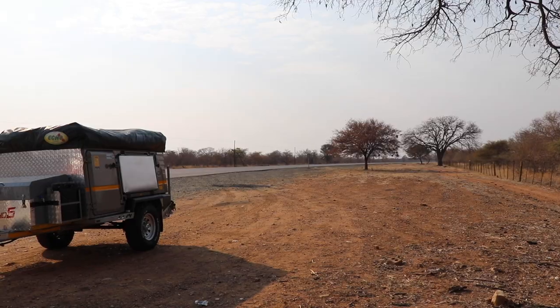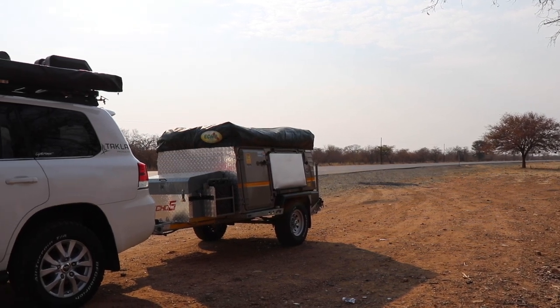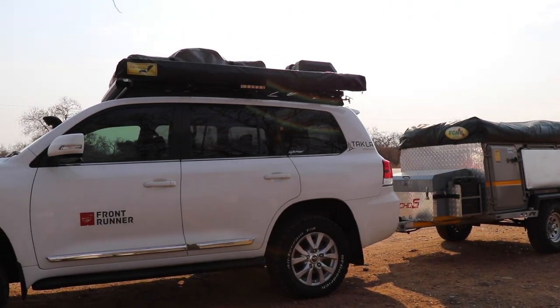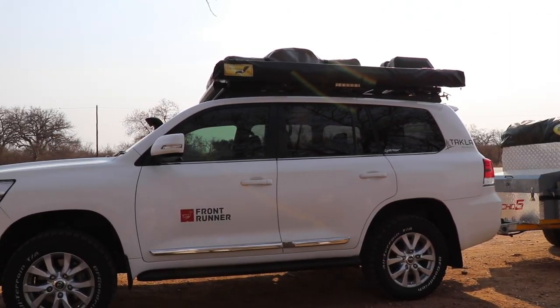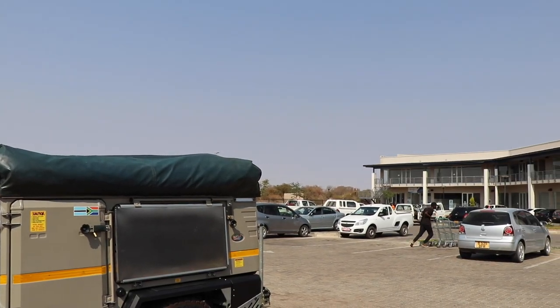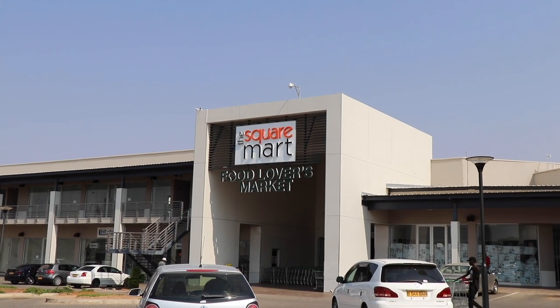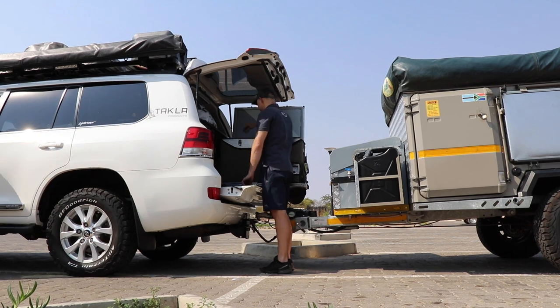My mate Tom and I just crossed the Botswana border at Martin's Drift. We're going to be in Botswana for the next nine days — it's going to be awesome. Today we're heading to Kubu Island. The border crossing wasn't too bad; keep a cool head and you'll be through in about an hour. We pulled over for a cup of coffee and some breakfast, and we'll head to Palapi to stock up on food for tonight.